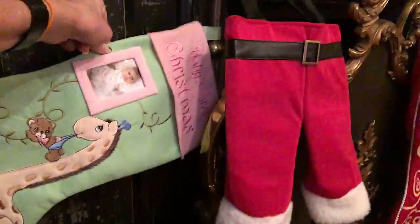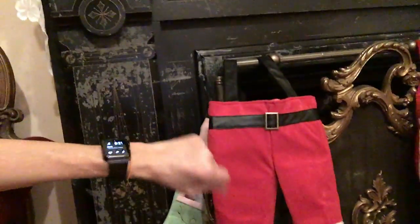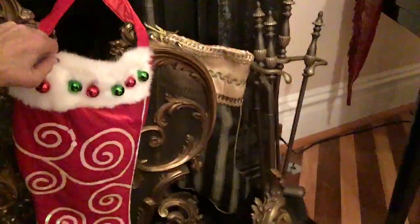Over here you can see this is Sophia's first Christmas, and her little picture is in there. David's sock is actually a pair of Santa Claus pants. Then we have a big one here — this is my sock, it's like the Grinch sock. Then I have a sock here for Farrah, and then in the front room you have to walk between the two big nutcrackers.